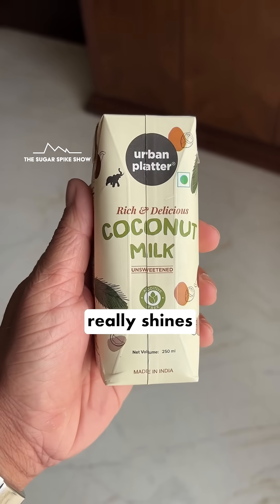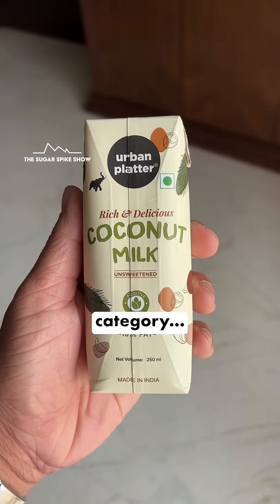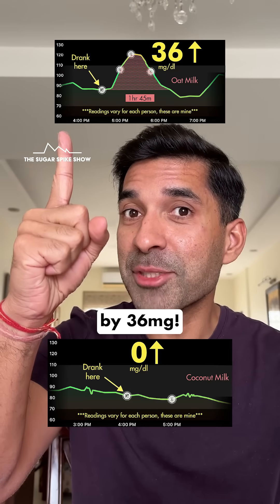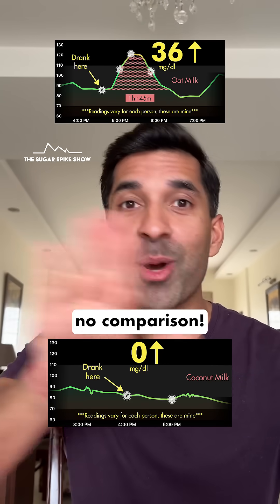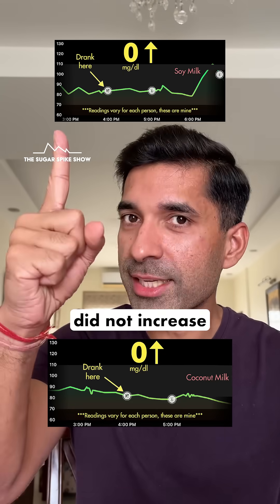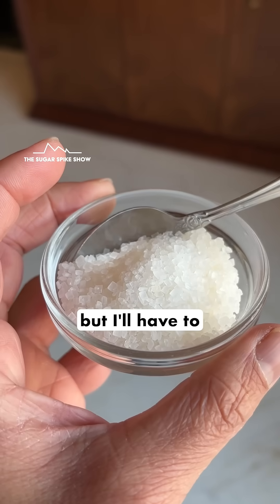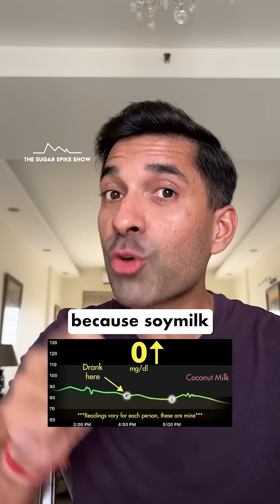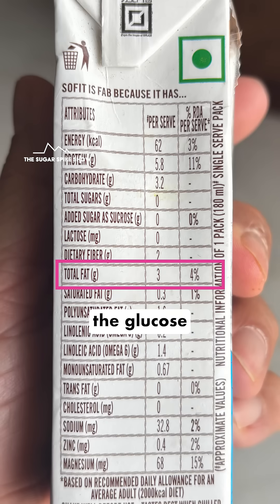However, where coconut milk really shines is in the non-dairy category. Because when I had oat milk, my blood sugar levels had increased by 36 mg. This is zero — no comparison. And when I had soy milk, my blood sugar levels did not increase, just like coconut milk. But I'll have to add sugar to soy milk because it's not sweet at all, and that should increase blood sugar levels by a lot because soy milk has nothing in it to control the glucose spike from the sugar — it's very low in fat.